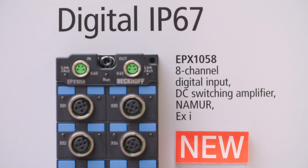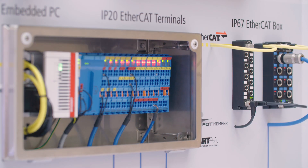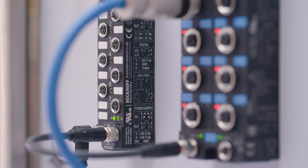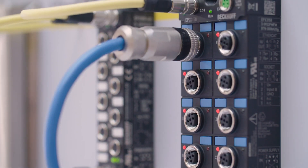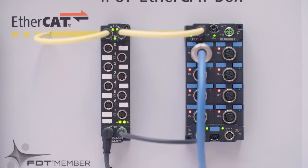One of them is, for example, the IP67 protected EtherCAT modules of the EPX series. With them it's possible to acquire intrinsically safe signals directly and decentralized at the plant. This means you don't need any additional barrier or control cabinet, which reduces costs and space.